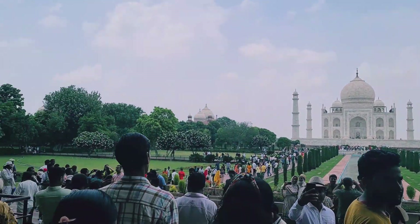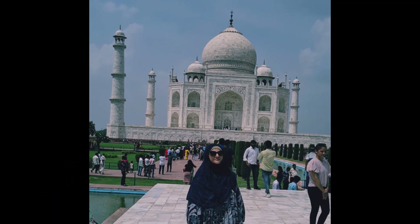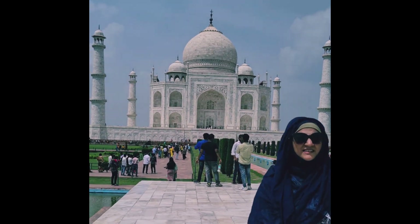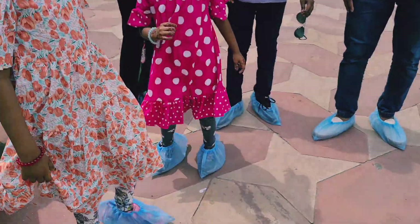And finally we looked at the Taj Mahal. You can see the crowd — this is Diana Point, where we got some pictures and some videos. And then we had to make our way to the Taj Mahal itself.